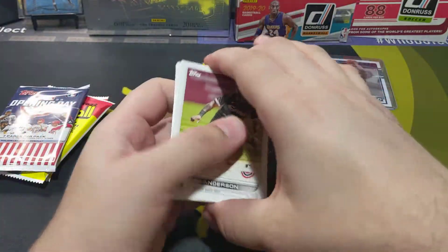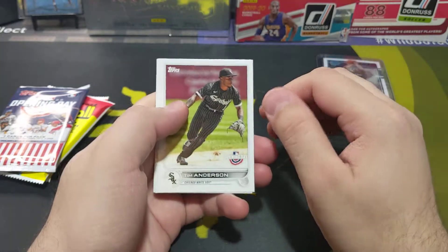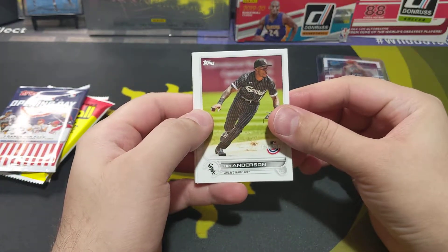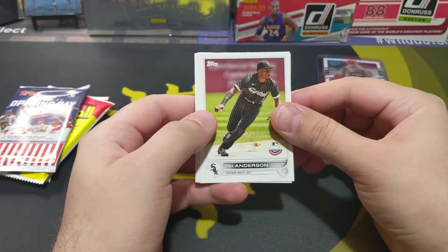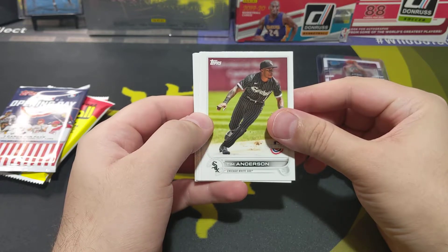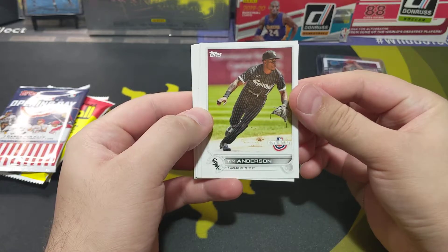Don't mind the little cut over here — I sliced the side of my hand with some boxes I was pulling out. I was looking for a book and all of a sudden one box was about to fall so I had to reach over it. Anyway — Tim Anderson...